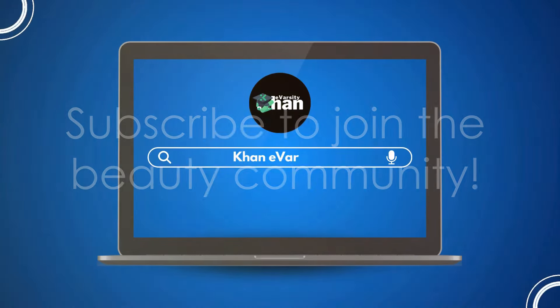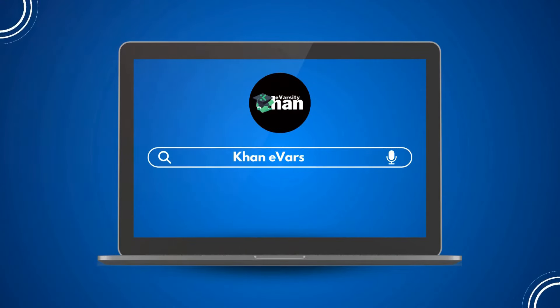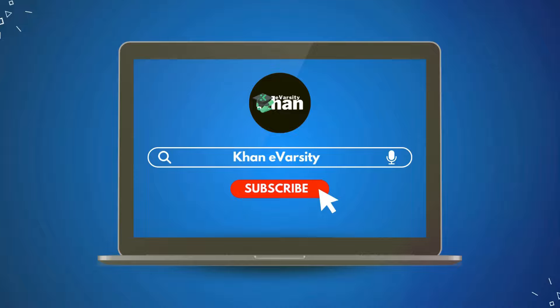Before we dive into the world of the messy ponytail, I have a quick reminder for all the beauty enthusiasts out there. If you haven't already, make sure to hit the subscribe button below and join the Khan E-Varsity family.